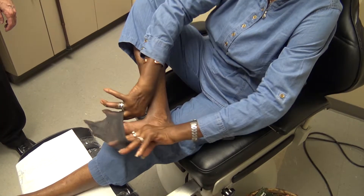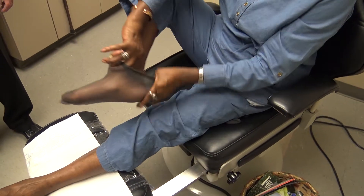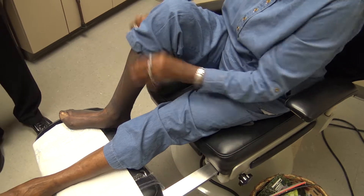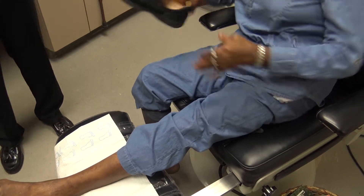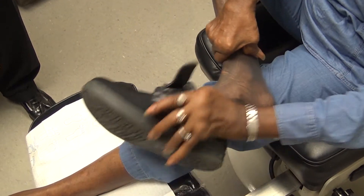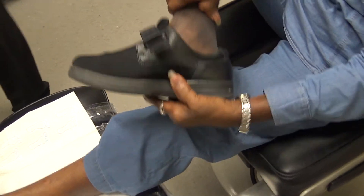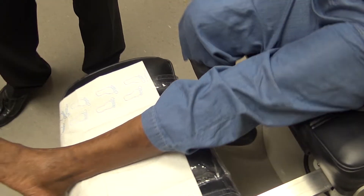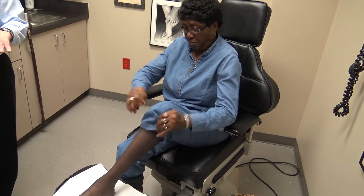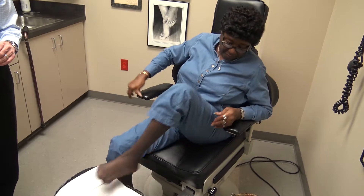They saved the leg, which possibly saved Margie's life. Dr. Klein says if a patient loses a leg, they're likely to have their other leg amputated within three years, and within another three years, the patient usually dies. Margie now checks her feet every day for any type of sore, knowing that catching problems early could save her limb and her life.